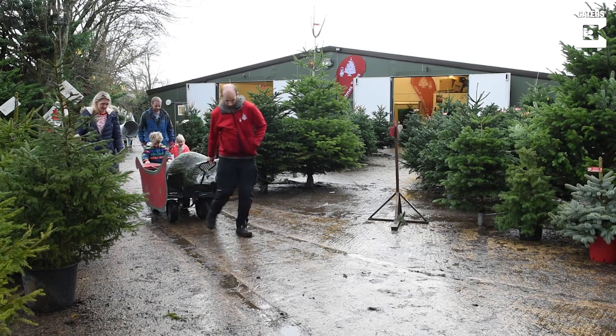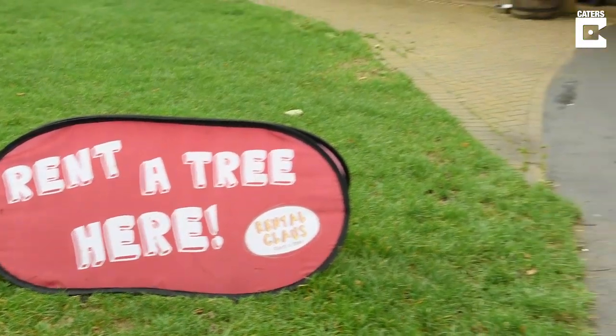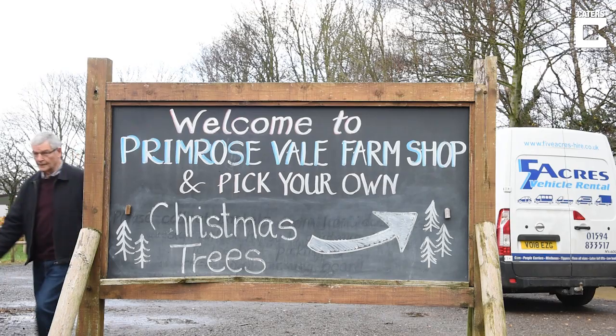I'm Paul Keane, I'm at Primrose Vale Farm Shop and this is Craig Tannock from Cotswold Fir. We operate a Christmas tree farm here at Primrose Vale, particularly with a rental clause — a rental Christmas tree program whereby we rent a pot-grown tree, have it for the season and return it after Christmas.